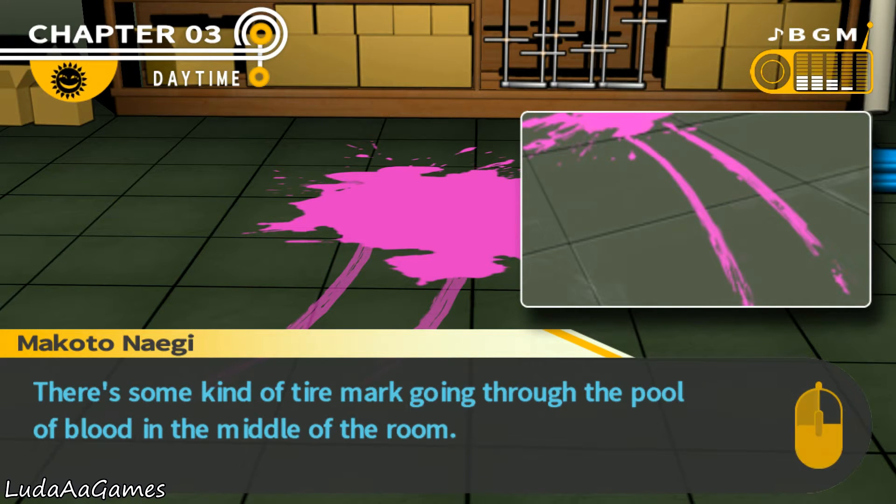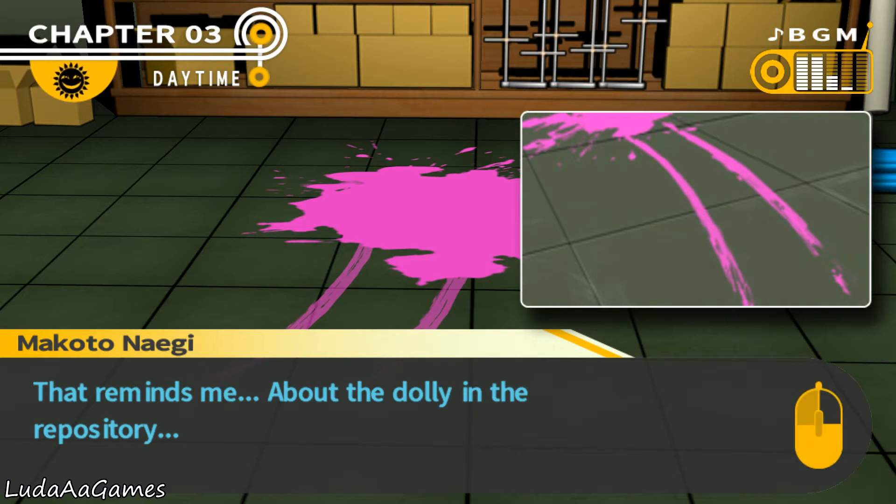That makes sense — a tire mark rather than a drag mark. A drag mark would probably be broader, like from Taka's arms or legs. So it makes sense that it was the dolly — you know, the thing with four wheels — he put Taka on it and wheeled him out of there. The dolly! That's what it's called.